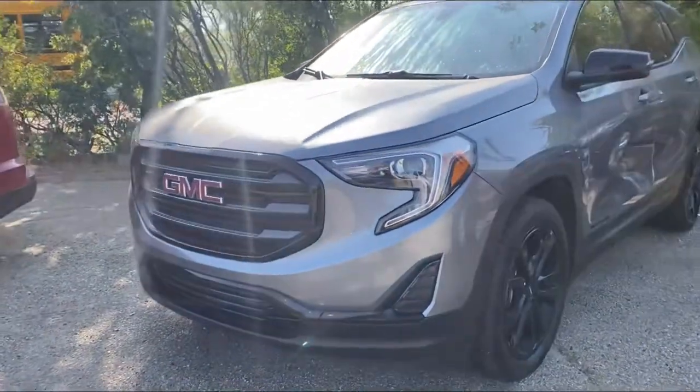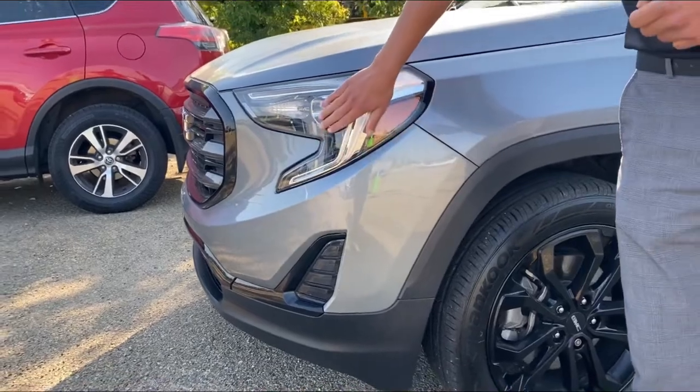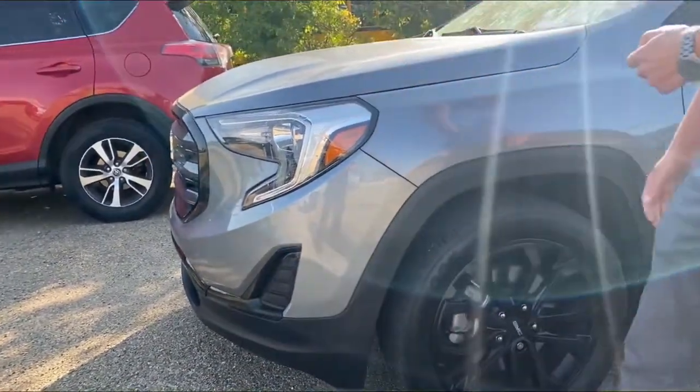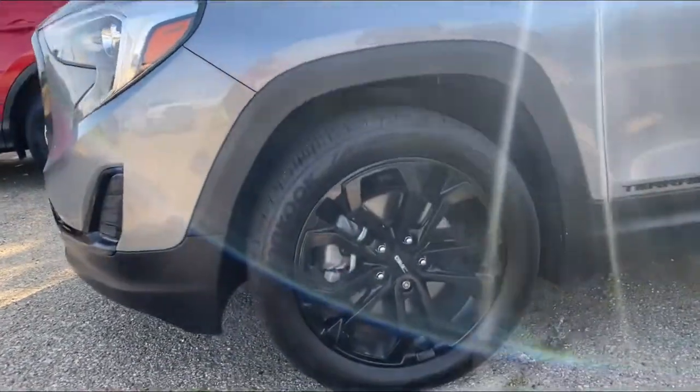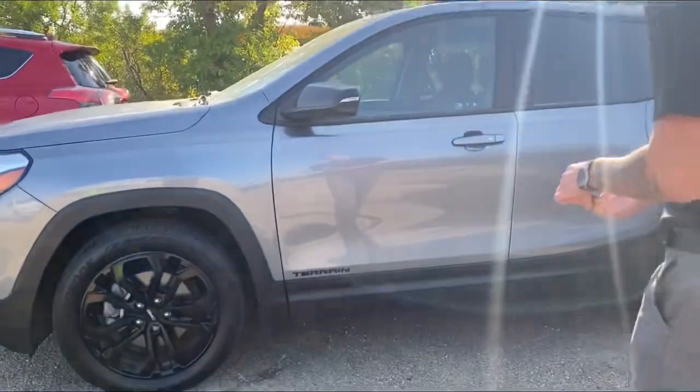This one has 3M around the front clip, which is always good — there's no rock chips, no dents on the front end. We have the projector-style headlights. It's kind of cold today so there's a little frost, which makes it a great time to get into a nice SUV with all-wheel drive and heated seats.